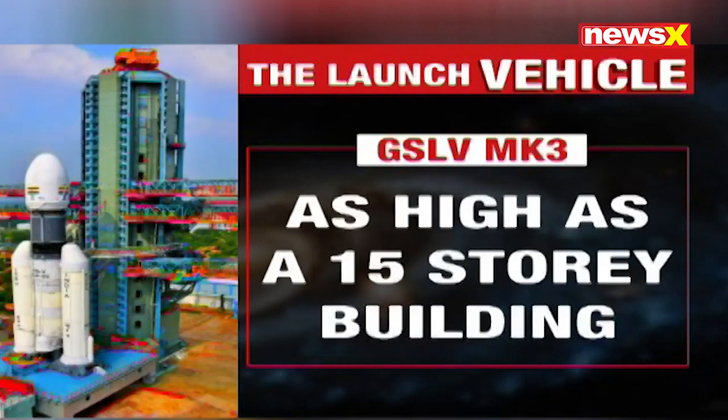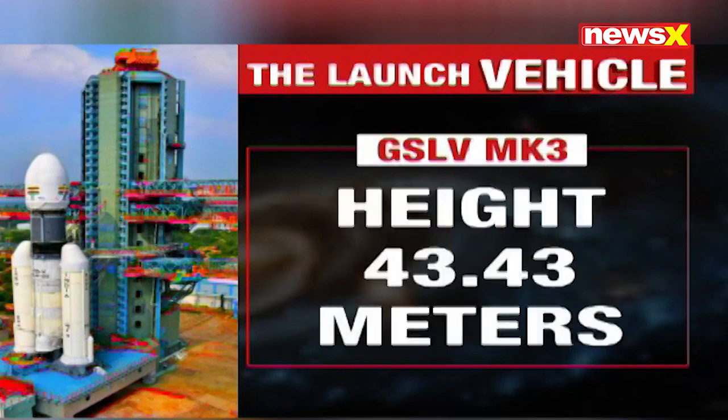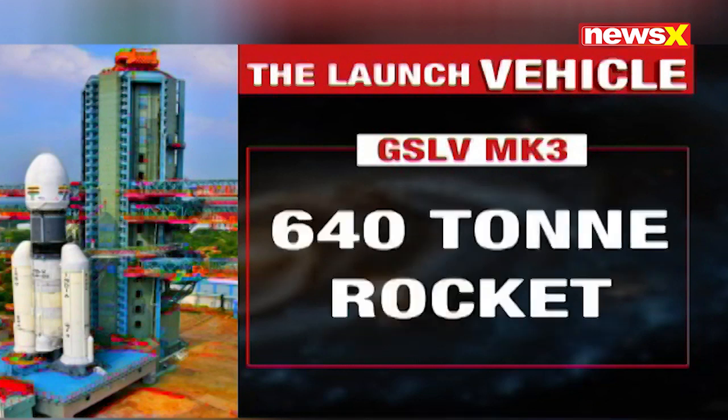If you were to look at it, it's as high as a 15-story building with a height of 43.43 metres. This launcher weighs a whopping 640 tonnes — that's 6,40,000 kg, or the weight of 405 SUVs.